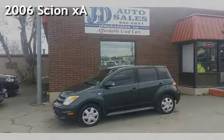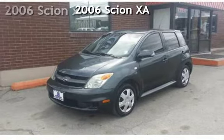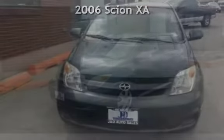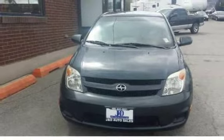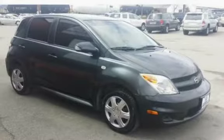Check out this 2006 Scion XA. This four-door hatchback has a four-cylinder, one-liter I-4 engine, with front-wheel drive and an automatic transmission.